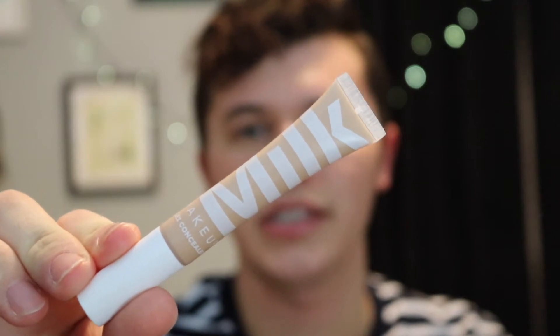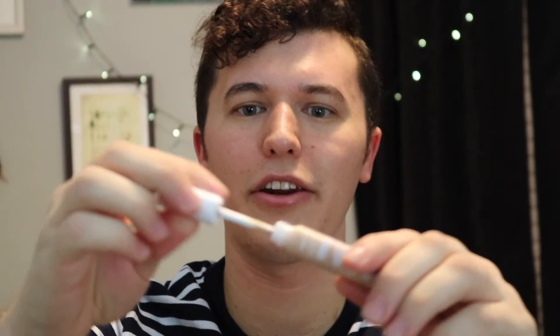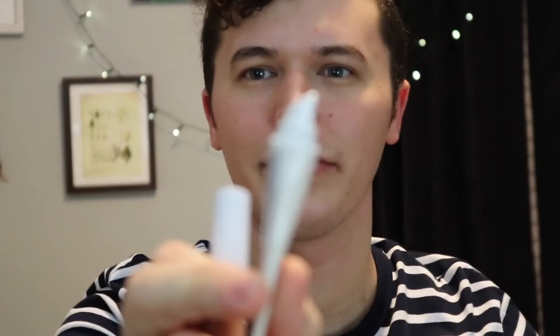Up next is a concealer. During the winter my under eyes get so dry no matter what I do. I think it was Mariah Leonard on here who said her under eyes get really dry and she used this concealer by Milk Makeup — I think it's called the Flex Concealer. It has a little tube and comes out with a wand applicator, which I wasn't expecting. I was expecting more of an angled gloss-style applicator, but I was pleasantly surprised. I think this was $28 for 0.2 ounces, which is up there, but maybe worth it.